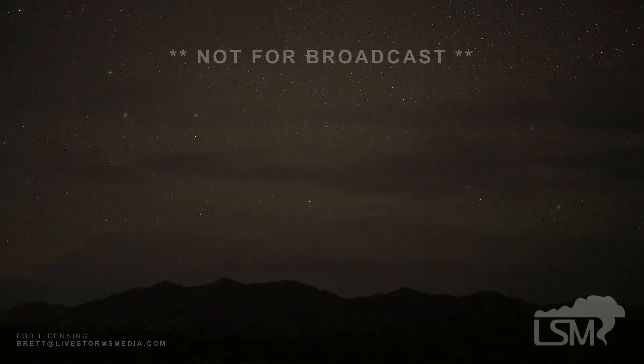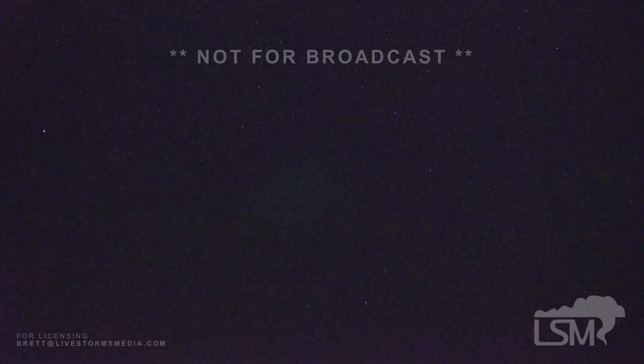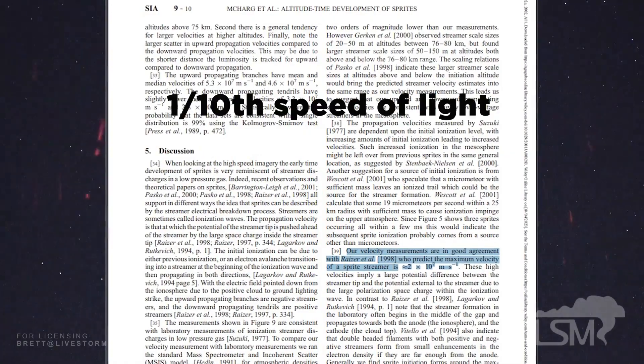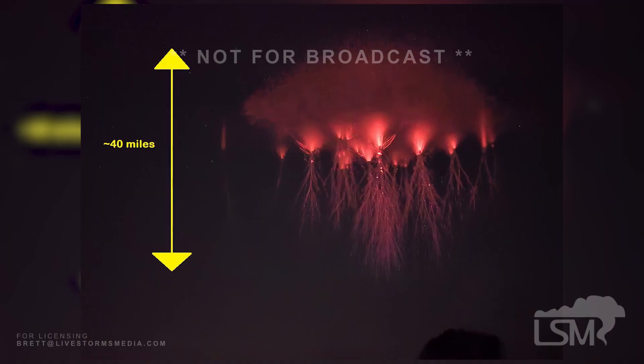The big reason as to why red sprites are so elusive is because they're so fast. Some estimates have red sprites traveling at one-tenth the speed of light, ending up with massive columns of plasma from excited atoms in the upper atmosphere.